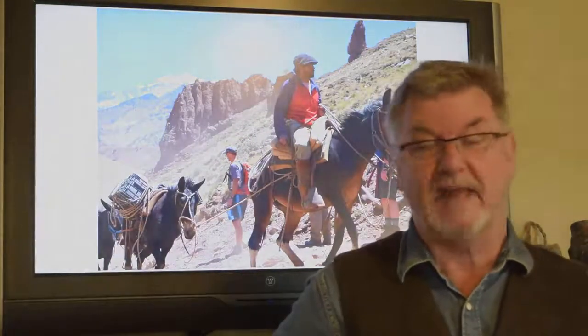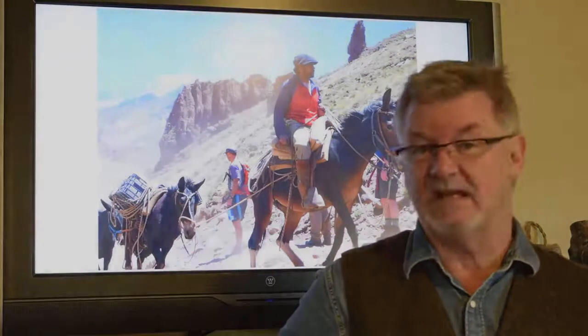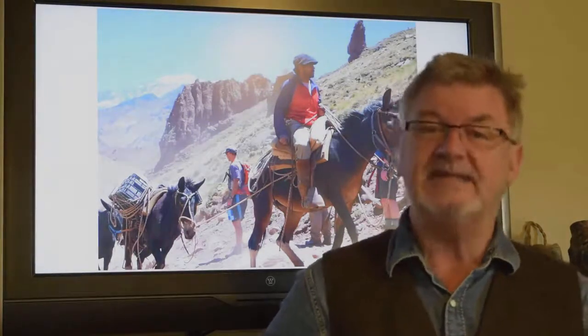The approach to base camp is really two days of walking, though we take three days. The first base camp is called Confluencia, and that's a fairly easy one-day walk from the trailhead. We camp there and then take a rest day, which is actually spent walking to the base of the south face of Aconcagua for acclimatization and exercise.